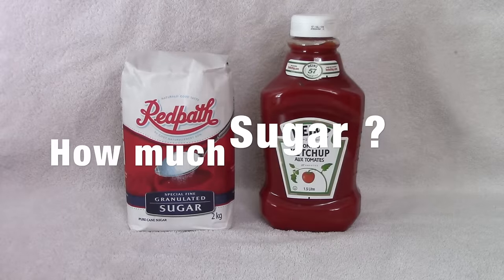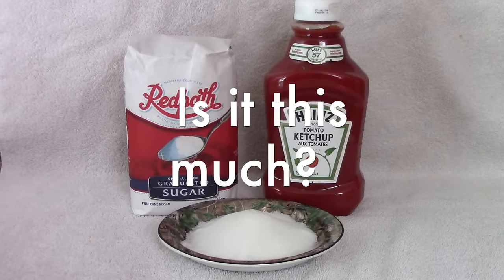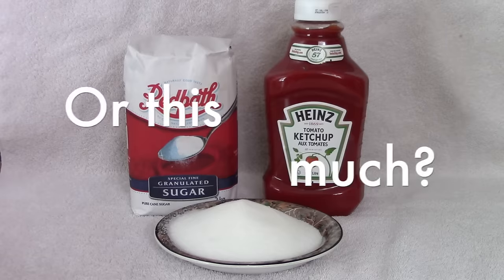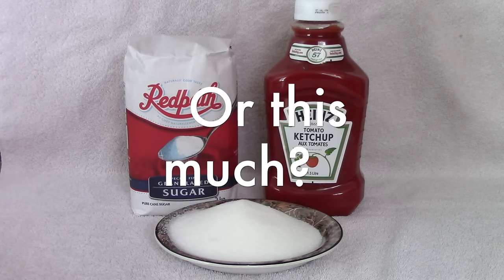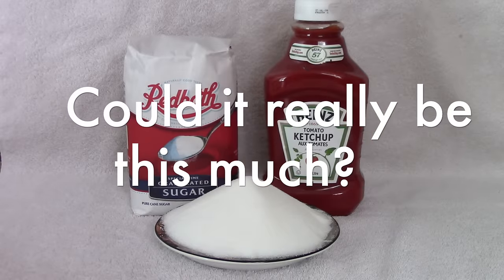Well, let's take a look at it and you're going to be shocked at how much sugar is actually in this product.